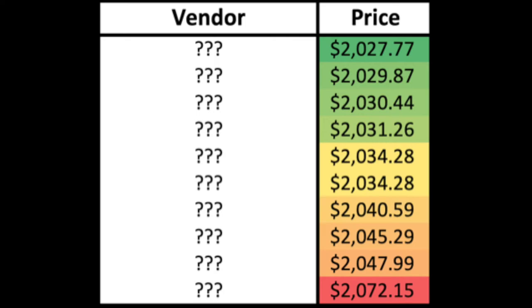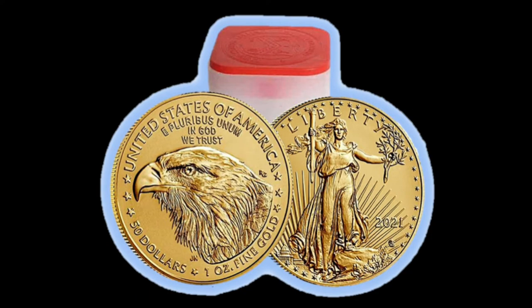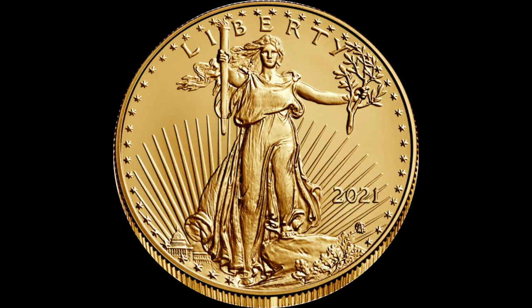If you're anything like me, you can't afford to buy a whole tube of American Gold Eagles at once, so we're just going to be looking at how much it costs to acquire one single one-ounce American Gold Eagle — the Type 2 — using an e-check for the cheapest version.